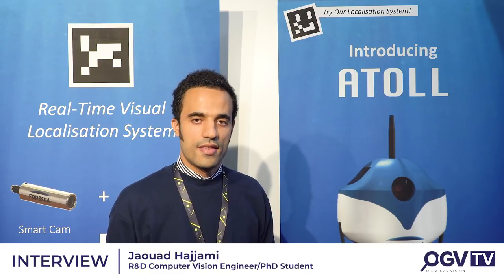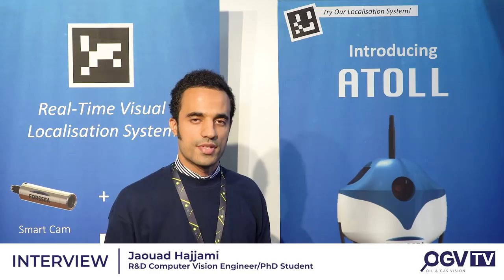So for you, robotics is the future for oil and gas? Do you think we'll be seeing a lot more of this? As Foxy Robotics, our vision is that robotics, AI, and vision are really the future for subsea engineering, and it's really useful for us as a company and for other companies in the field.